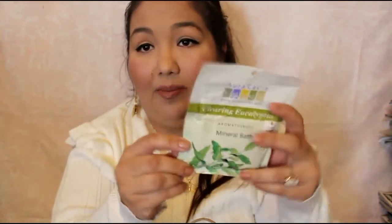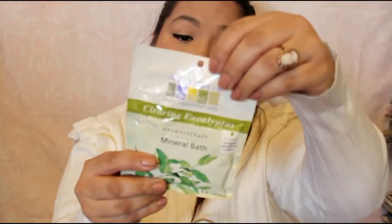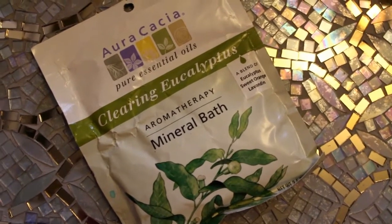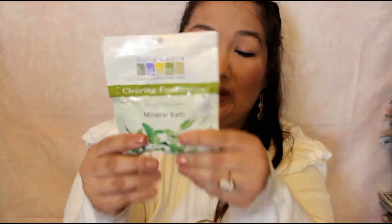The last thing from Rite Aid is another mineral bath soak with eucalyptus, sweet orange, and lavender — 100% pure essential oils. It doesn't say how much to use, but I'm thinking this is a one-time use for one bath. This was $3.14, originally $3.49 — I'm not sure if that was on sale or just because of my rewards card.